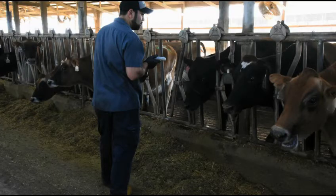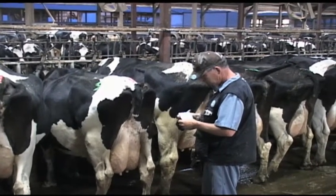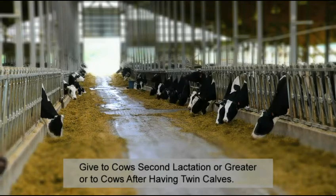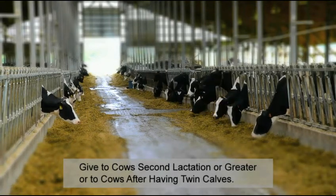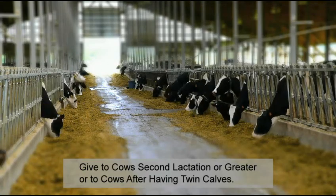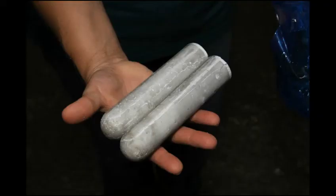The Rumelife Cal24 boluses should be given to cows that meet the specification in your farm's protocols. Usually, cows that are second lactation or greater, or have given birth to twin calves, are given the preventative treatment. The proper dose of Rumelife Cal24 is two boluses per cow given consecutively after calving.